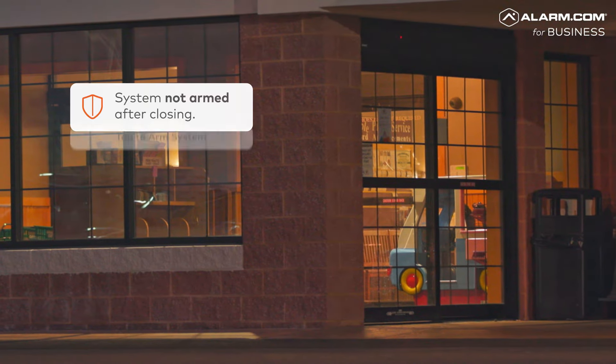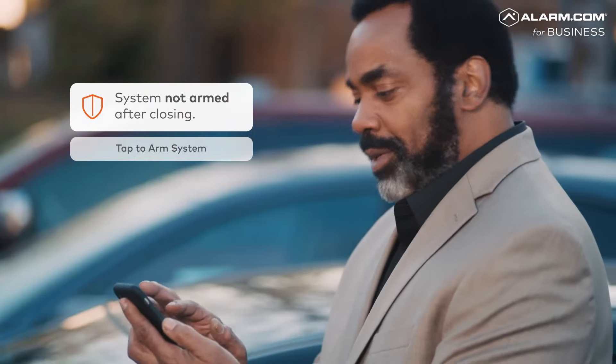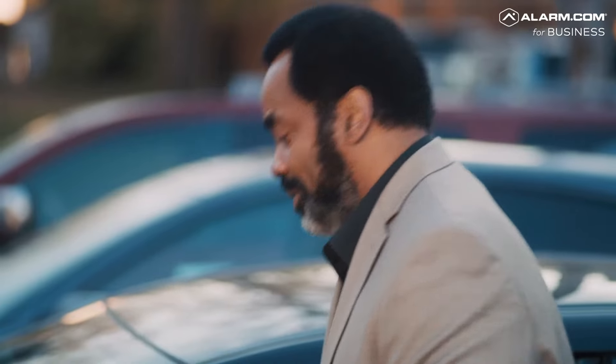When you're on the go, the Alarm.com app can proactively notify you of any issues, letting you take action with one tap.